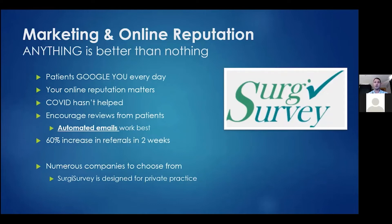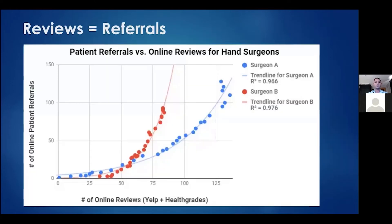When you do this and do it well, we can see a 60% increase in referrals in two weeks. It almost sounds too good to be true, but it really is. I started Surge Survey because I had a personal need in my small practice to increase five-star reviews and had trouble finding something that worked. I've done research studies showing a one-to-one correlation at 96–97% demonstrating that patient referrals and online reviews are directly correlated — true for both young and more established surgeons.